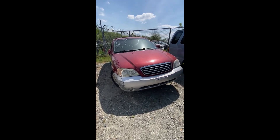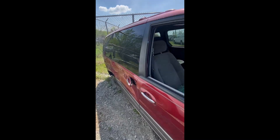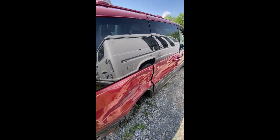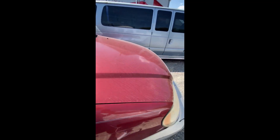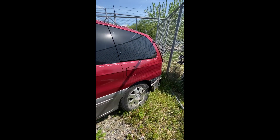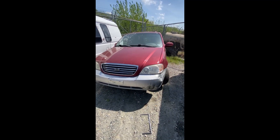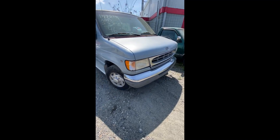Lot number forty-five: a 2003 Kia Sedona — no key. Wrecked on the side, wheel gone up front. Back end shows visible damage, broken window glass inside. That's lot number forty-five, your 2003 Kia Sedona.